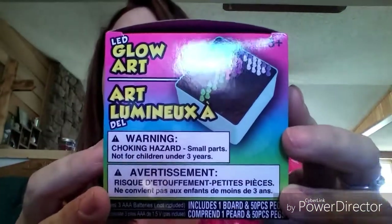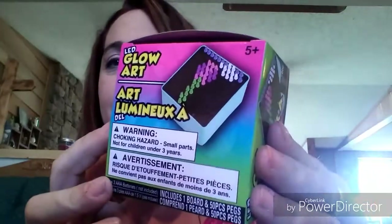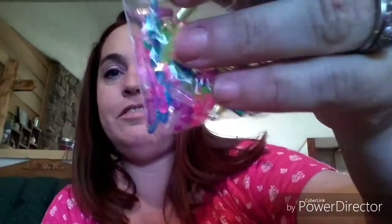They finally had the LED Glow Art — it's like a mini Light Bright. Opening it up, there's a bag of little pegs and a box. The bottom of it is a really pretty teal color. My friend Kathy would love this one — she loves teal and owls! That'll give my son something fun to play with.